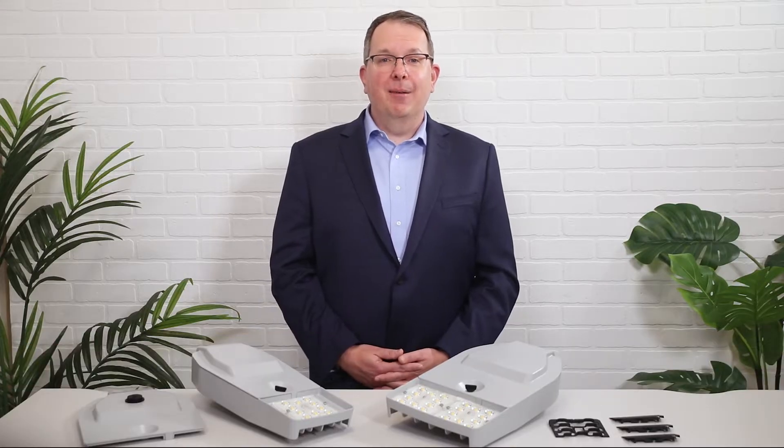Hi everyone, I'm Spencer Pidgeon and I'm one of the regional sales managers on the infrastructure sales team here at Cooper Lighting Solutions. Today we're talking about our new product in our infrastructure lineup.